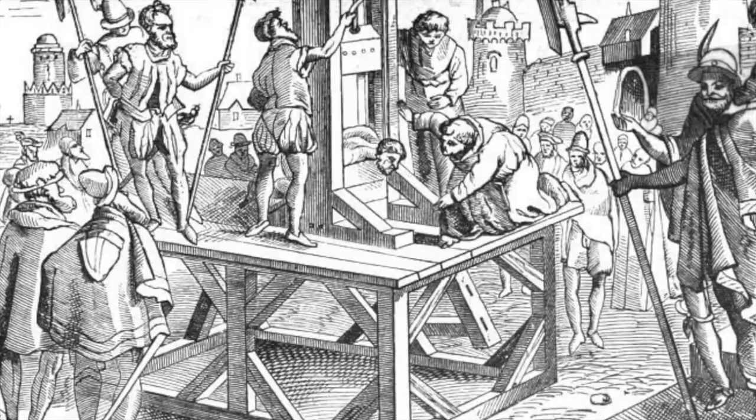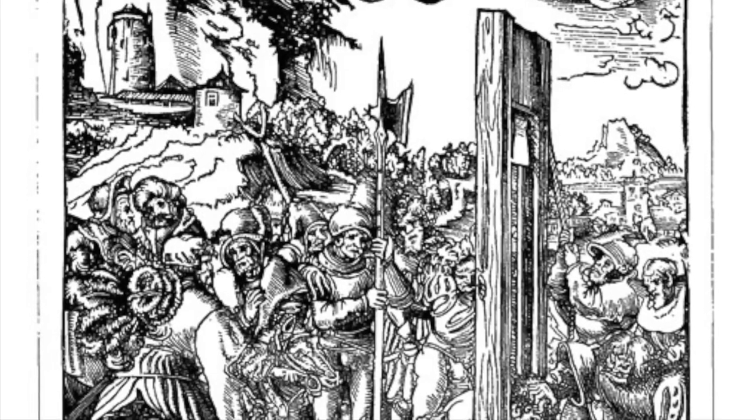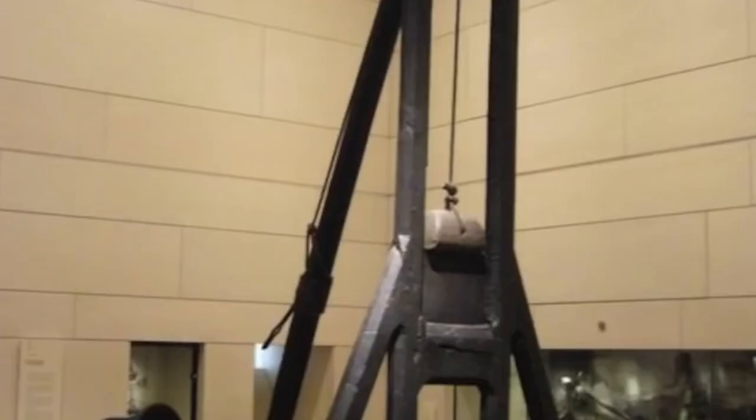People were brought to Edinburgh from all over Scotland to be beheaded by the Maiden. The crimes committed by the condemned to death included homicide, incest, theft, treason, adultery, forgery, and robbery.